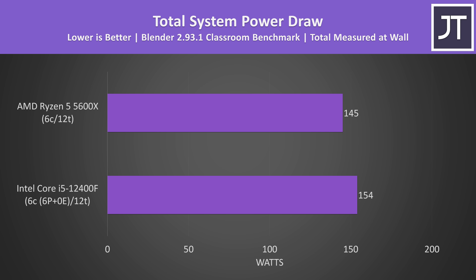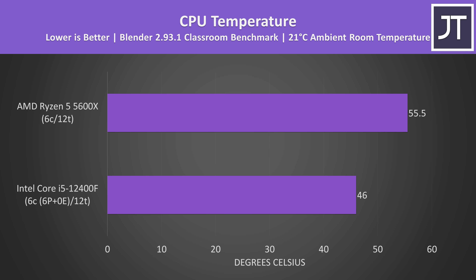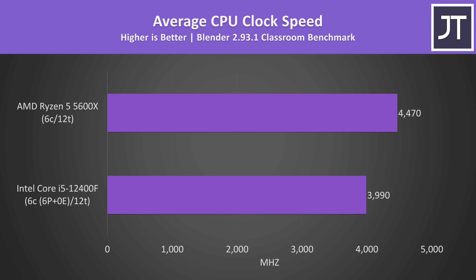The i5's performance increase isn't free — in the Blender classroom test, the PC with the 12400F was drawing about 6% more power from the wall compared to the 5600X, while only completing the task about 2% faster, making AMD slightly more power efficient. The 5600X was reporting higher temperatures despite lower power draw, though both ran quite cold with the overkill cooler used. The i5 had no issue reaching its 4 GHz all-core turbo boost speed, running closer to a 70-watt TDP with no power limits.